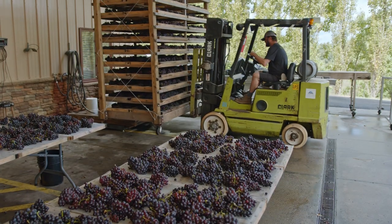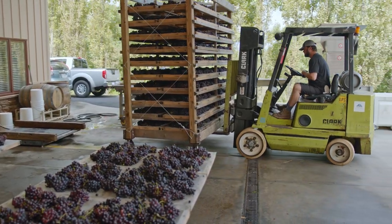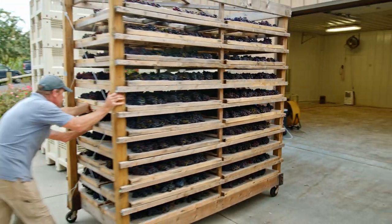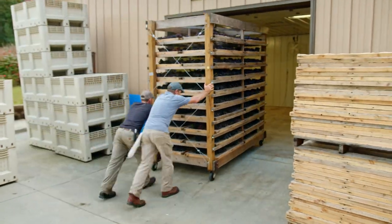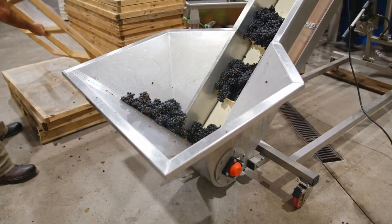The grapes get touched many times once they're picked into 25-pound yellow lugs. Then they get laid out on trays. The trays get put on the racks — there are 40 per rack. Then it gets weighed, then moved into the drying room. It stays in the drying room, comes out, gets weighed again. Then it gets brought in here and put into the tank.